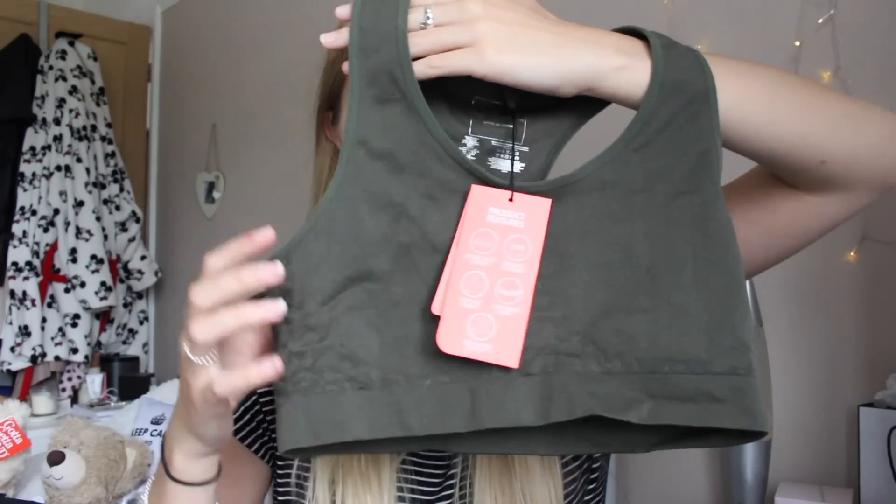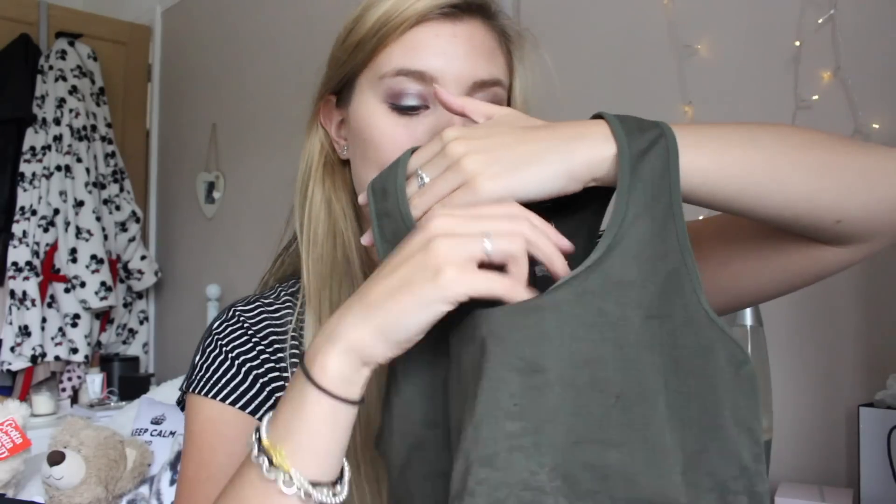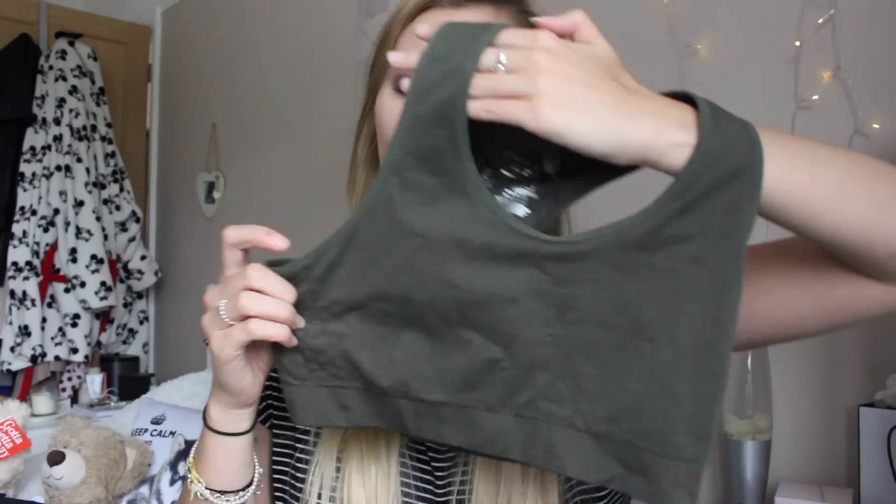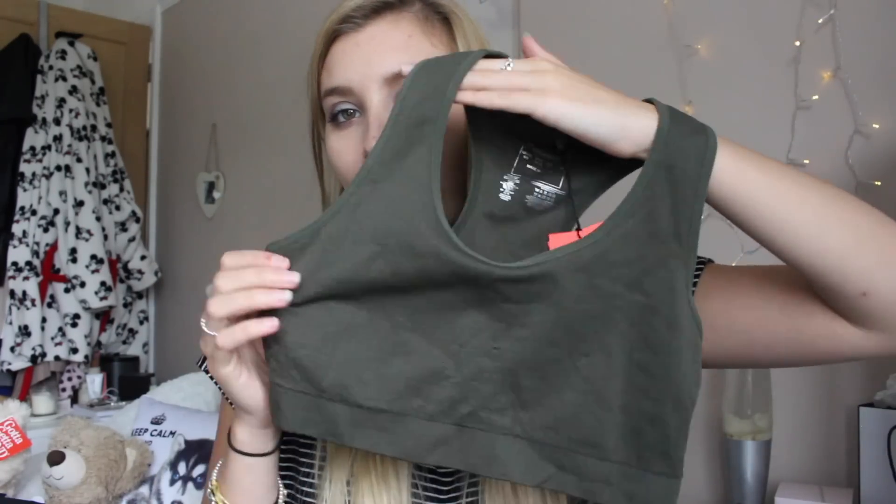Going along with the fitness theme, I have this little top here. It's just a khaki sports bra — the same colour as the leggings. This is a size 6 to 8 small, because when I looked at the 10 to 12 it looked huge, and this actually fits me pretty well. I'm usually a size 8 on top. This was only £3.50, which is really good for a sports bra.